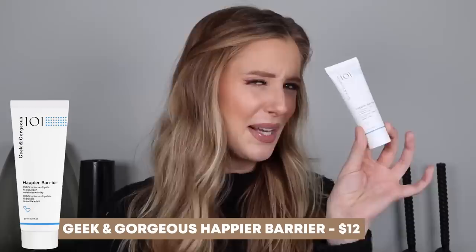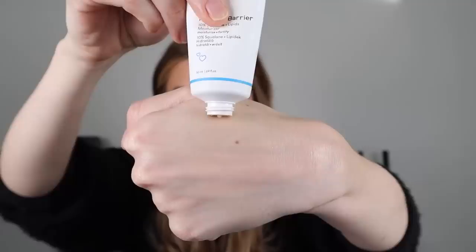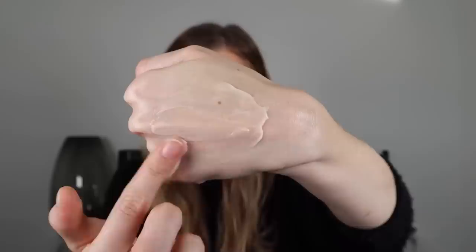Next is a new product from Geek and Gorgeous — they came out with two different moisturizers, and this is the thicker option of the two. It's called Happier Barrier. This contains squalane, jojoba oil, green tea extract, bisabolol, allantoin, ceramide NG, and phytosteryl macadamiate. I feel like this one is right on the border between a thick lotion and a lightweight cream, which makes it perfect for both morning and night for me.